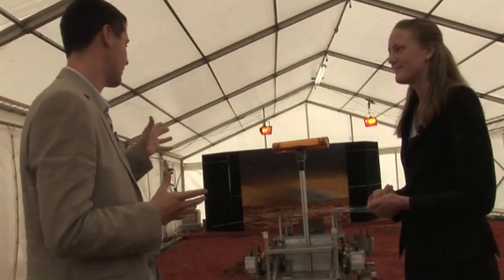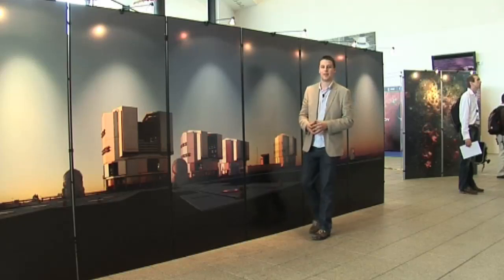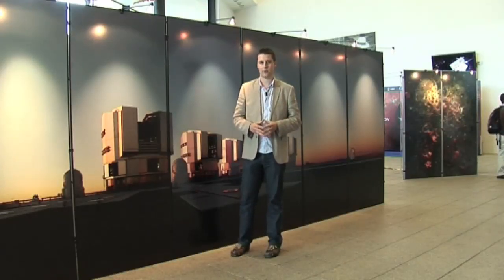Well, Nicky, thank you for introducing us to Bridget, and thank you for talking to Sky at Night magazine. Thank you. That's it from me here at the University of Hertfordshire and the National Astronomy Meeting 2009. We hope you've enjoyed this special edition of the Sky at Night magazine podcast.